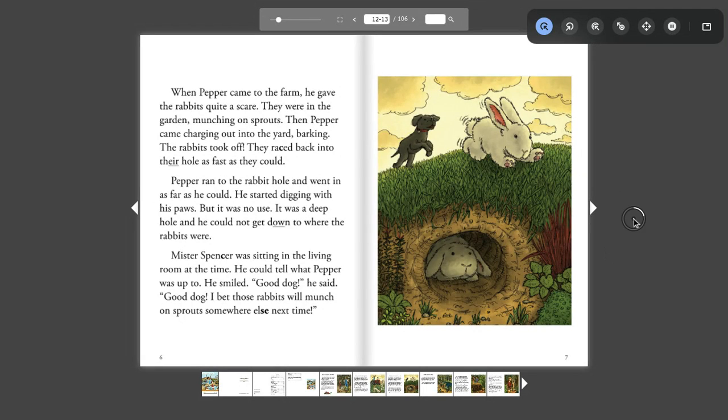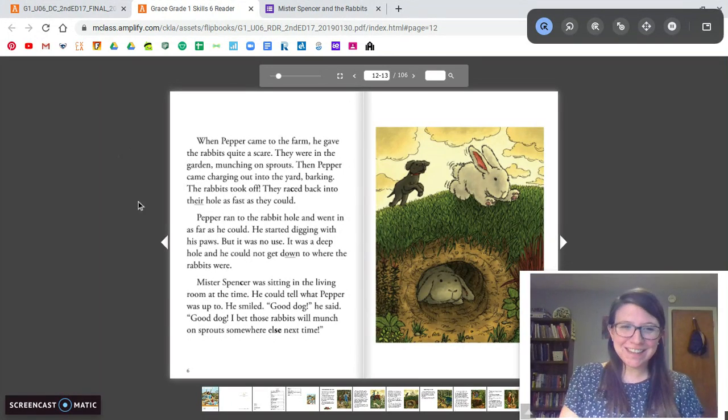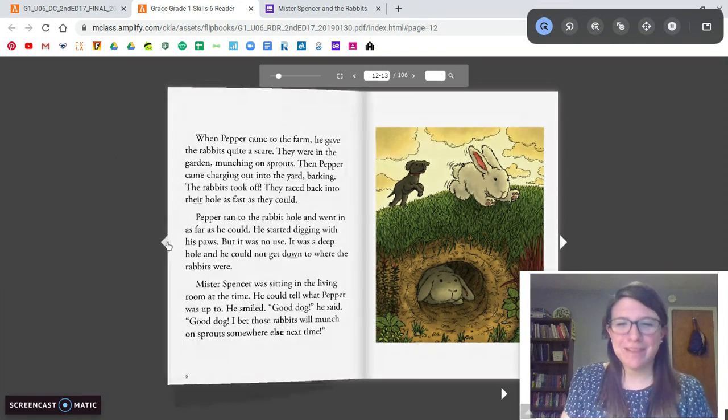All right, I'm going to make myself come on the screen. If you want more time to read the page, pause and take your time. Did you like that story? I like that story. I think I'm going to like Grace.